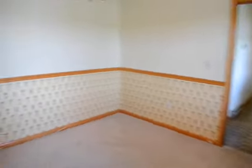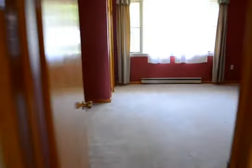Dining room, which leads to a fourth bedroom on this first floor.